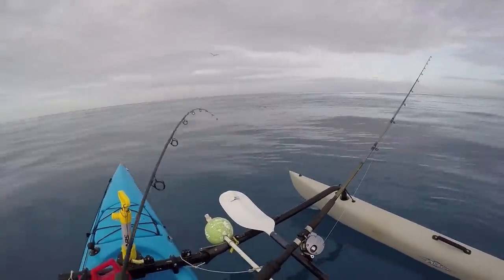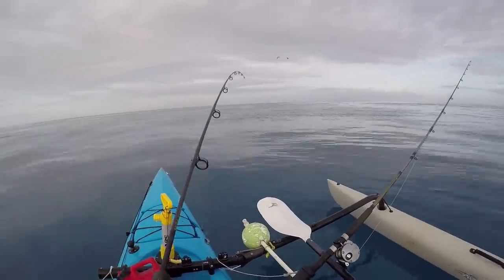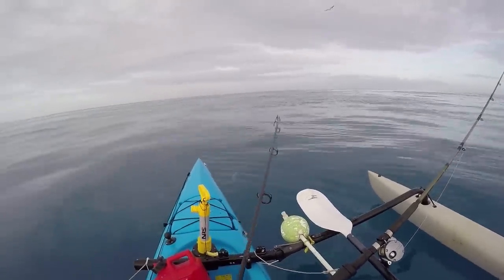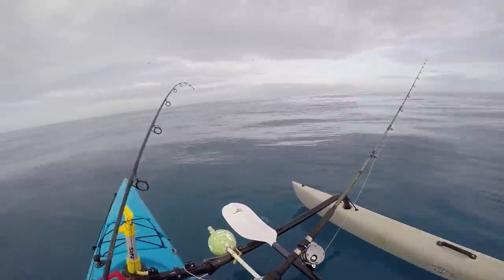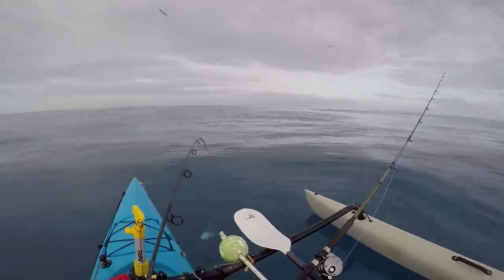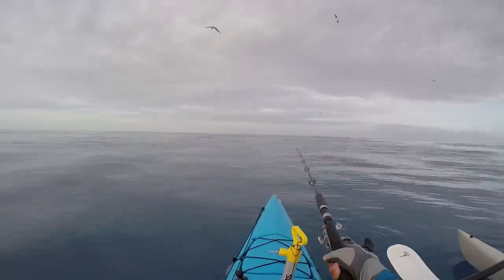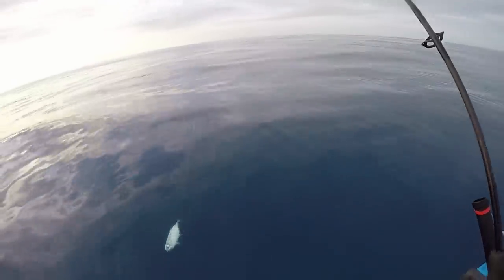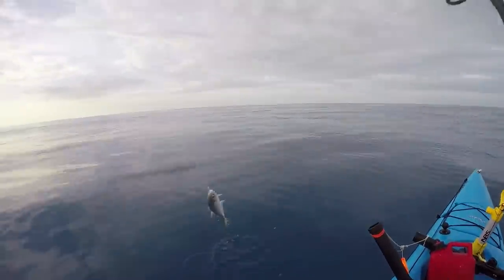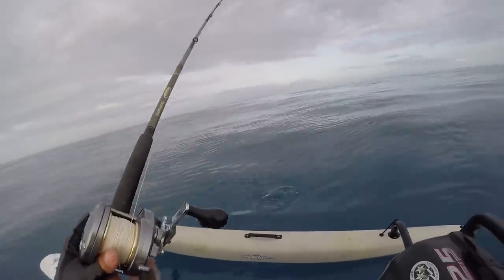What do we got here? I'm smelling a yellowtail. Blue runner — dang it. Wow, that could be bait. Yeah, you're going to be bait. Go catch something.